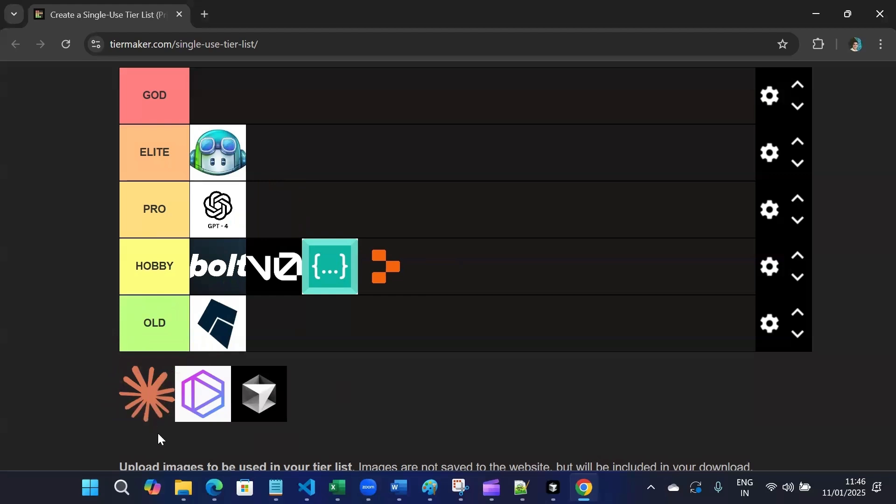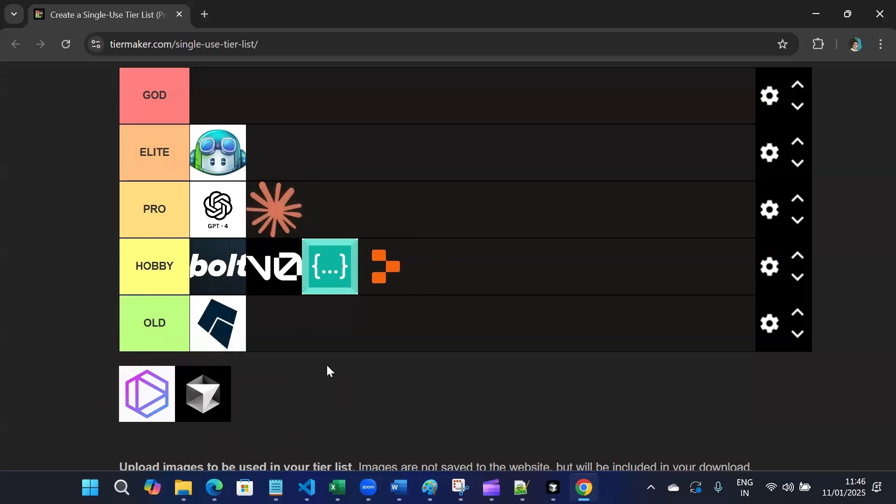Then we have Claude. I'll move it to Pro tier. It excels in debugging and complex logic tasks required for big projects, so definitely Pro tier.